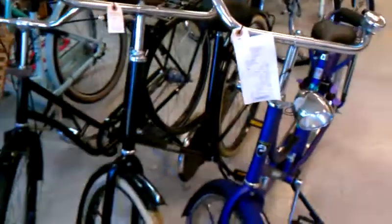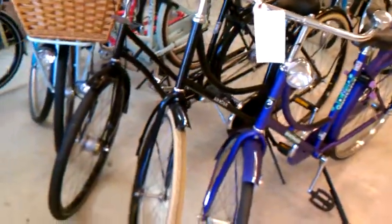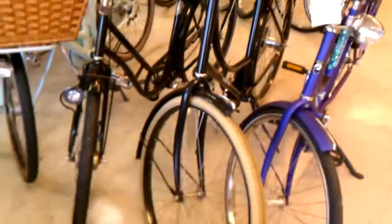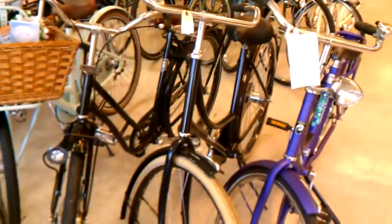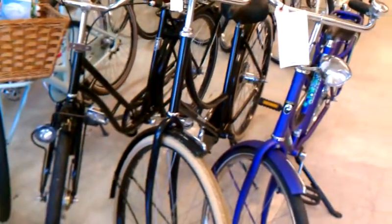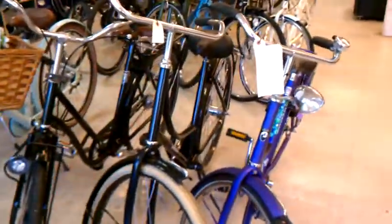We've gotten a couple of complaints a few years ago from people saying our bikes are so expensive — none of the Dutch bikes are under $800. So we went out and worked really hard and found a company in Amsterdam that sold their bikes, and we're retailing these 2-speed Dutch bikes for $420. I hope that's cheap enough. I know it's not $100 or $25, but it's the best we could do, and they're really high-quality, nice bikes.